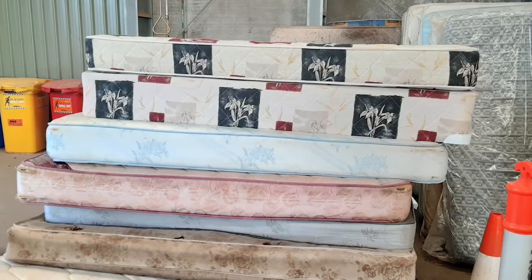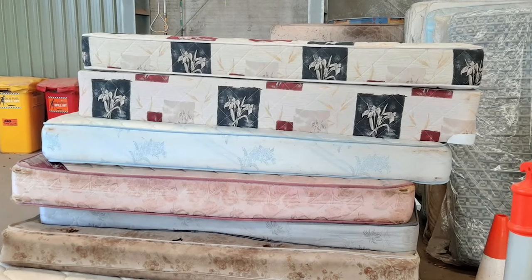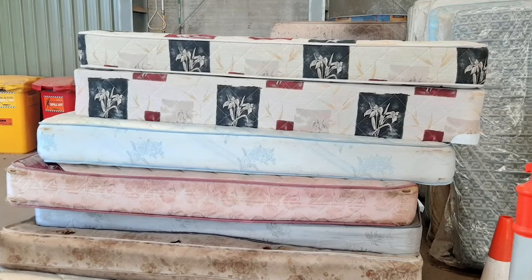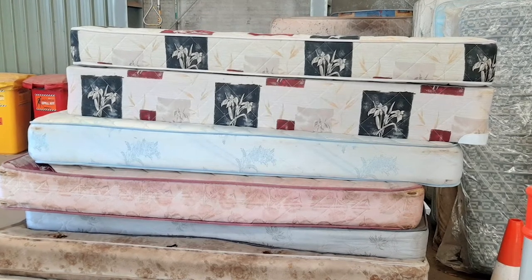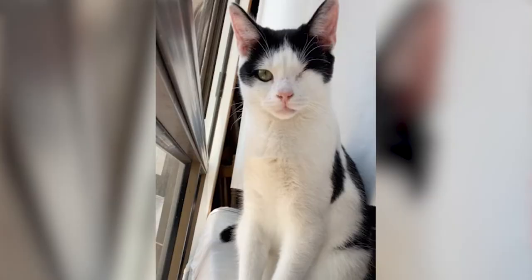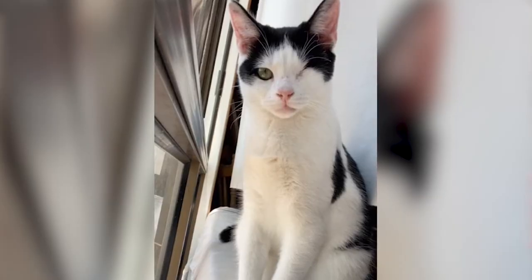We were getting rid of some excess furniture, including a single ensemble mattress with the base. When Skeggs was a kitten he used to play under the base and hide in there. When we were taking it out to the ute, I said to my husband we better check the base to make sure he's not hiding. He wasn't, but in between going to get more stuff to load up, Skeggs must have jumped into the hole and we didn't know.